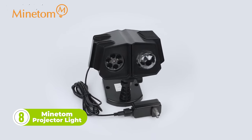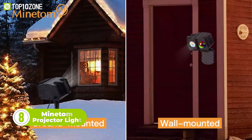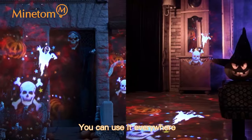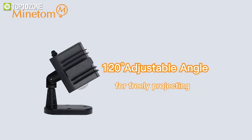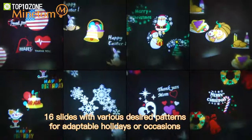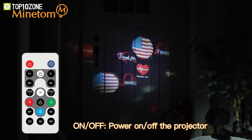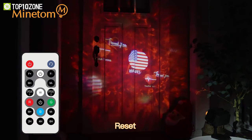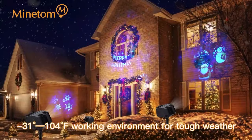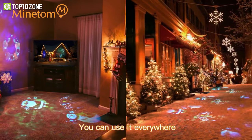Here's the Mindtum Projector Light, which can showcase multiple light effects with its built-in LEDs. It's perfect for both outdoor and indoor wall ceilings, creating a festive atmosphere for Christmas. It has a 120-degree adjustable angle along with 10 lighting colors and 16 pattern slides for adaptable holidays or occasions. You can either place it on the ground or mount it on a wall. It also comes with an RF remote with which you can control various settings and effects. Moreover, this light projector boasts an IP65 waterproof rating to stay protected from inclement weather conditions. So enjoy happy times with family and friends with the Mindtum Projector Light.